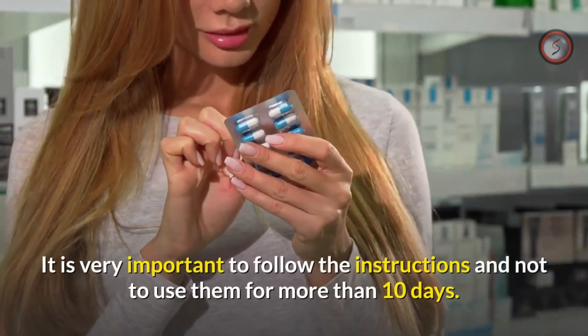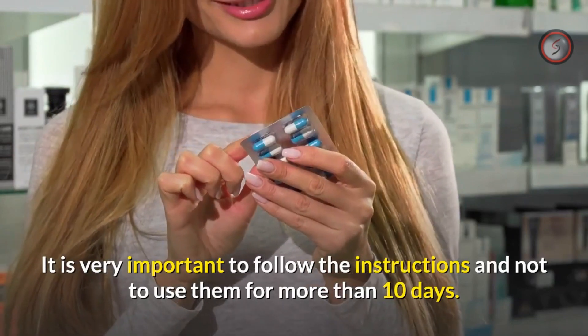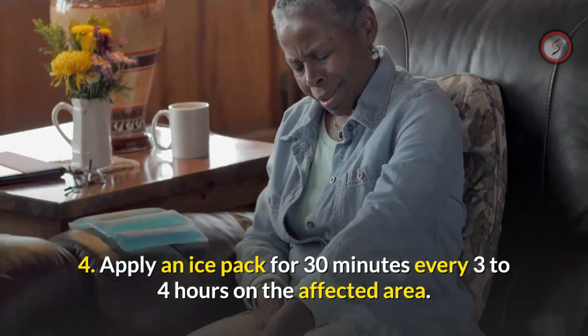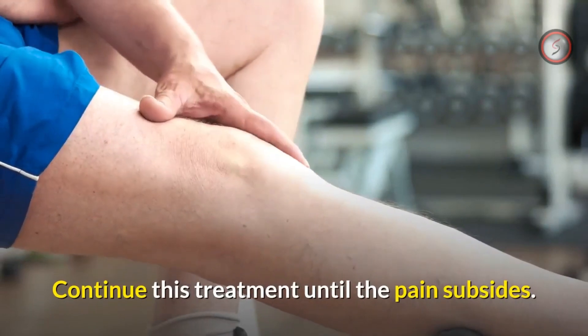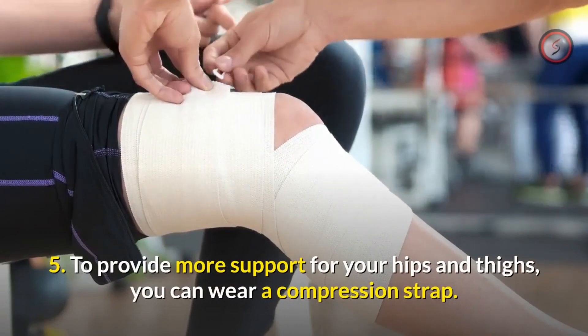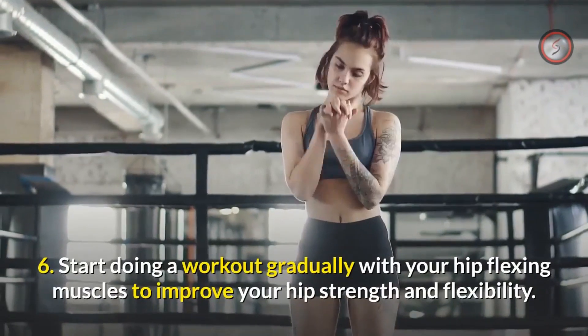Step three: you can take over-the-counter pain relievers. It is very important to follow the instructions and not to use them for more than 10 days. Step four: apply an ice pack for 30 minutes every three to four hours on the affected area, and continue this treatment until the pain subsides.